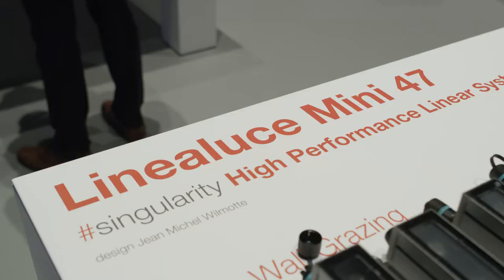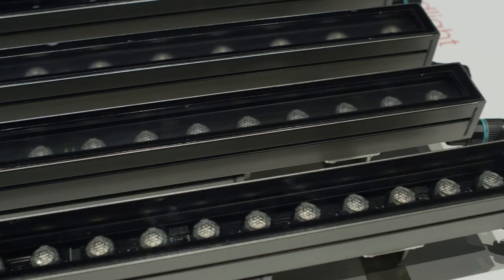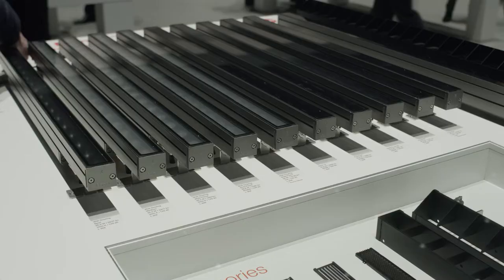Here we have the Linea Luce Mini 47. It's the newest product in the family of the Linea Luce, also known for the High Performance Linear System. What makes it quite unique, of course, is the huge range of optics that we have.